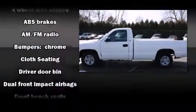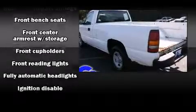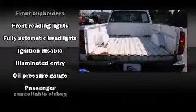The following features are included: a tachometer, variably intermittent wipers, a rear step bumper, fully automatic headlights, and much more.